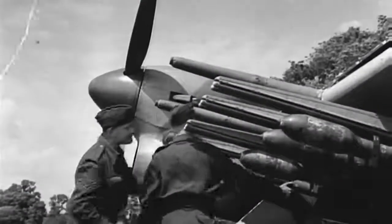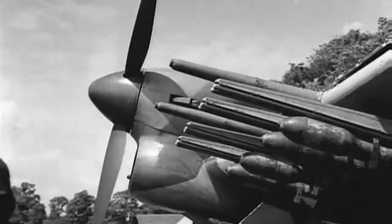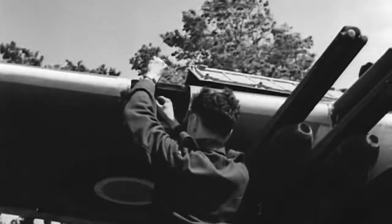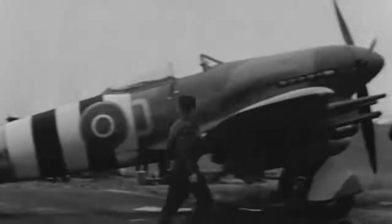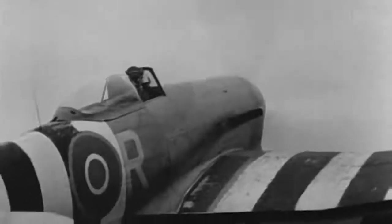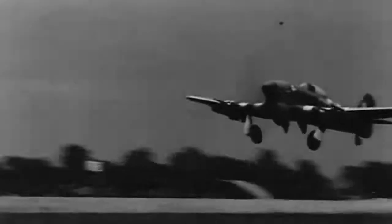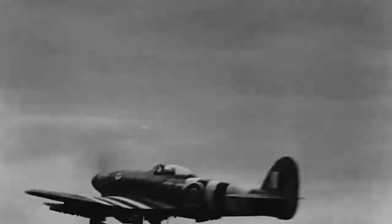In World War II, tactical air forces were created specifically for providing close air support to the troops landing in Normandy on D-Day. Range for these fighters was a major tactical issue, and within 24 hours of the first men landing in Normandy, three new emergency landing strips had been created off the beaches.